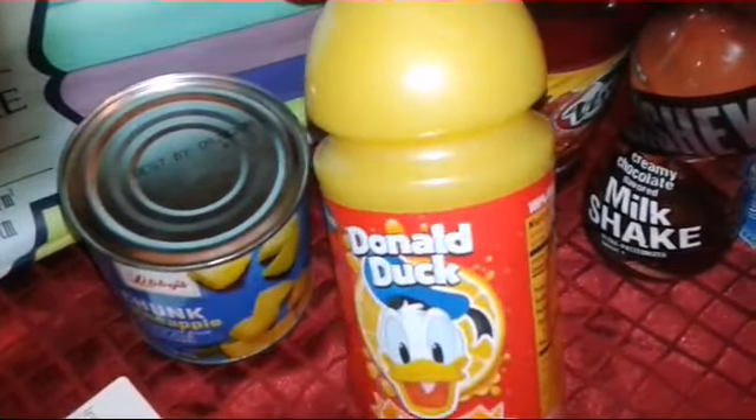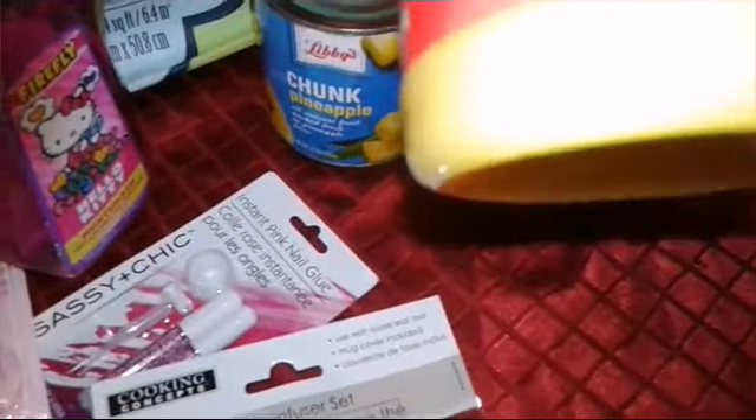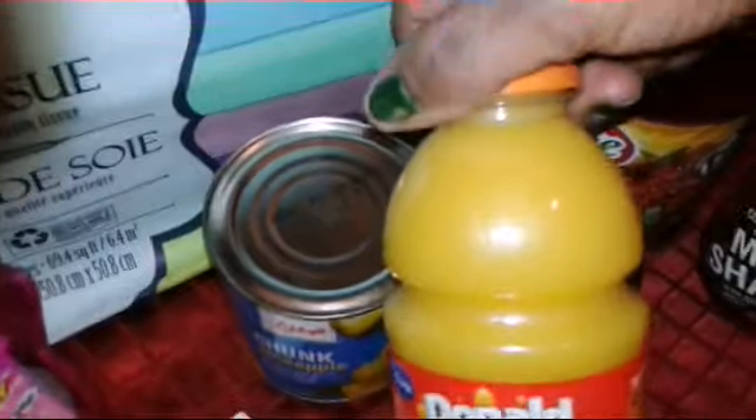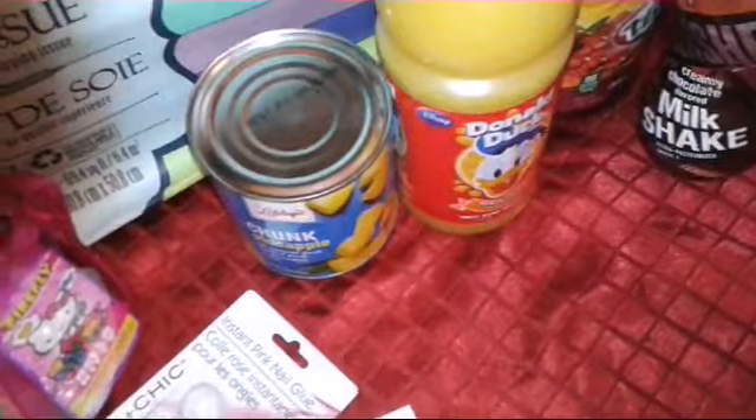Also got some Disney Donald Duck orange juice — it's a 20-ounce container. I needed some orange juice, so I picked that up.